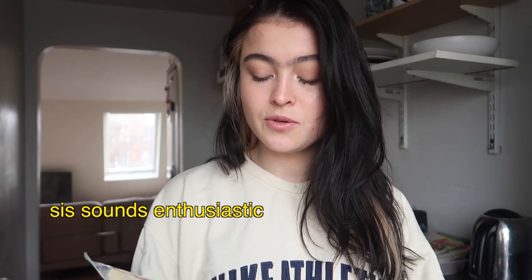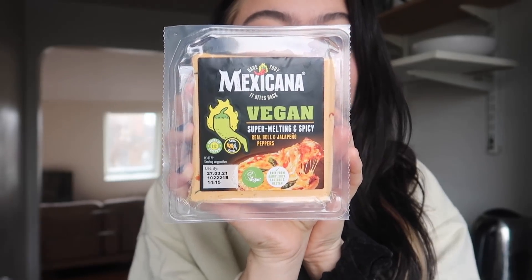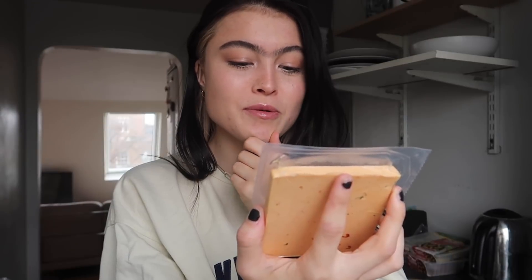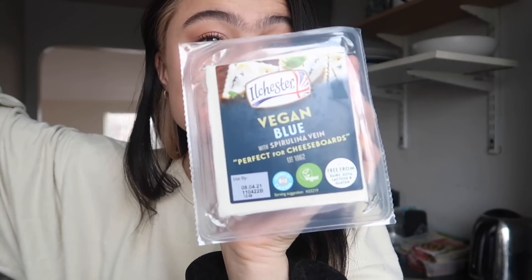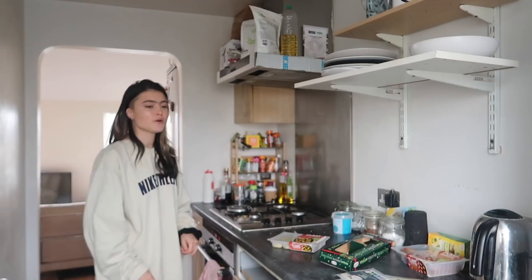So we have the Melting Mature, we have the classic Applewood Smoky Vegan — that is just a staple. This one is terrifying because if you know me, you know I don't like spice — this is the Mexican super melty and spicy, that's going to kill me off. And then we also have the Vegan Blue — I put this on my story the other day and someone replied saying they weren't a big fan of the vegan blue. I'm also not sure I was ever the biggest fan of blue cheese. I also don't know how long this has been in there for.